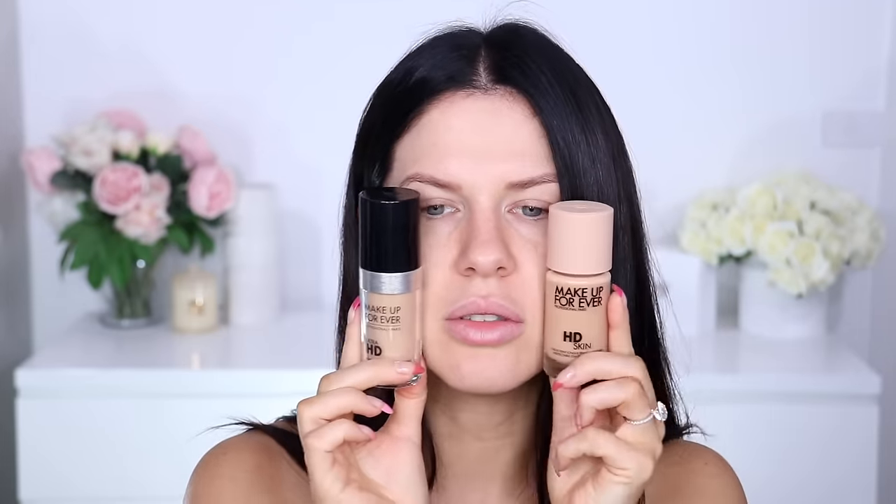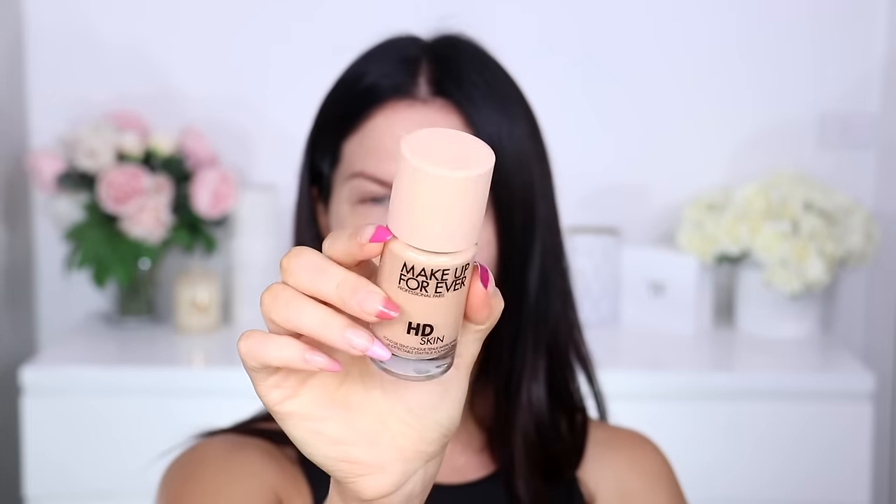Shade-wise, they've released this in 40 shades — the original HD foundation shades plus new ones to extend the range. I have picked up color 2Y36, which is meant to be the same as the old Y365 in the original, though the old one looks a little bit more yellow. I did purchase this off the Sephora Australia website. It's $43 USD on the Makeup Forever website and $66 here in Australia. When you buy it, it comes in a little box. It also says on there mask-friendly and semi-matte yet luminous finish, no color oxidization.